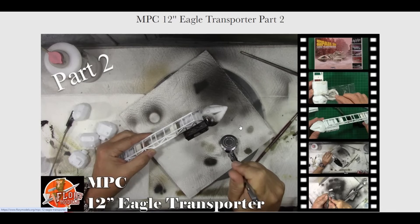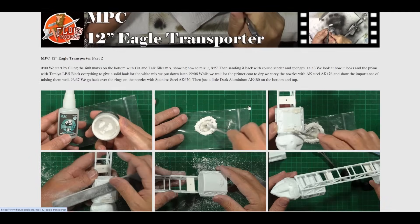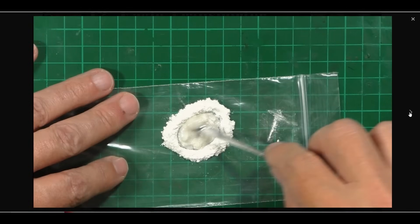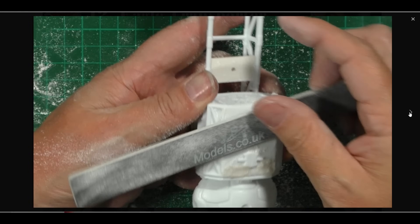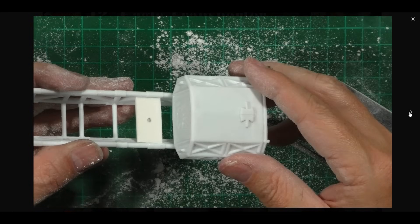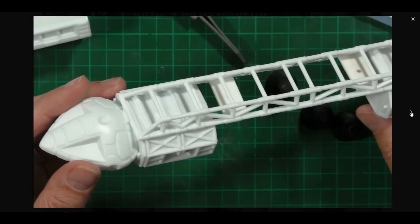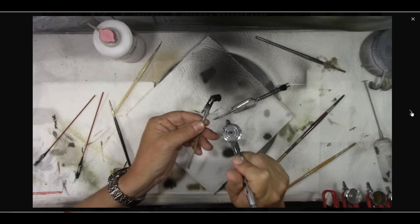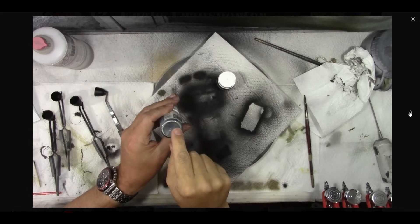Up on the site right now is Part 2 of the Eagle Transporter. I was talking about fillers — my favourite is CA filler mixed with a little bit of talcum powder. Just mix it up, slap it on your model, sand it off, and you get a beautiful finish in 10 minutes. We did plenty of deburring work on all the framework, got it together nicely, then gave it a black base coat of LP5 all the way over everything.